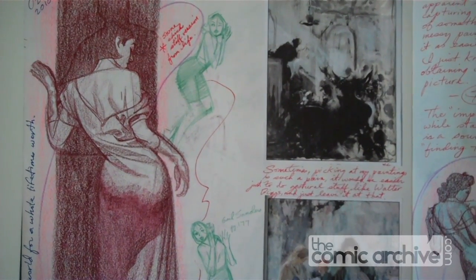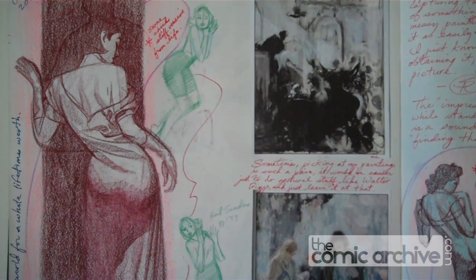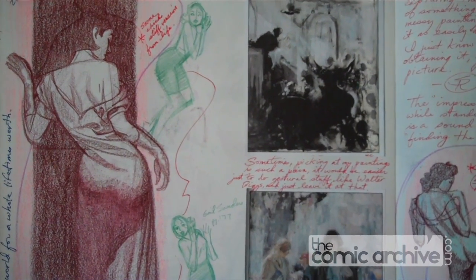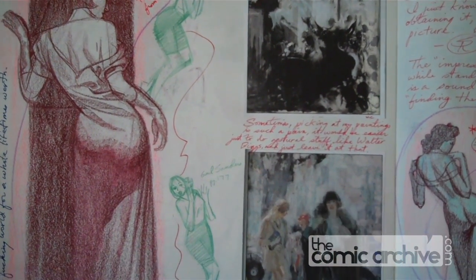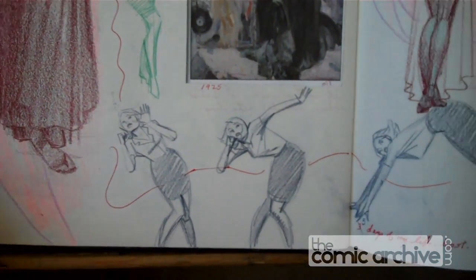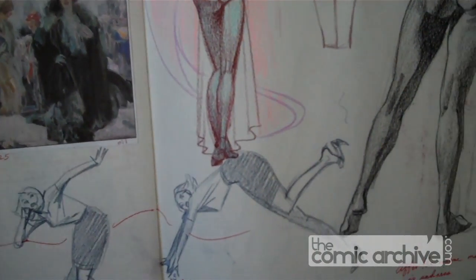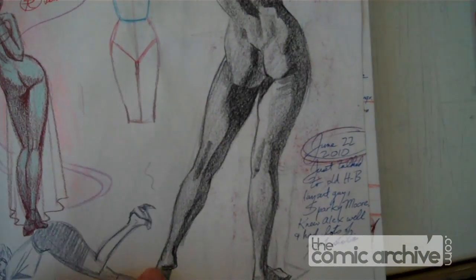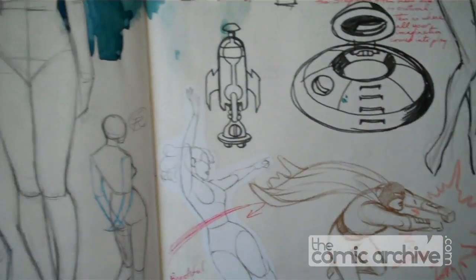These drawings in green were done from one of the Dr. Solar books that Mike Richardson from Dark Horse sent me. I didn't like the gestures that the artist drew in the book, so I redid my own. These are good mind exercises. Studies of bodies, all that kind of stuff.